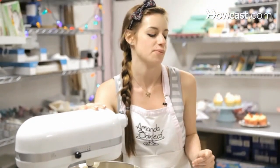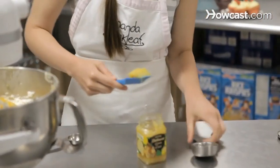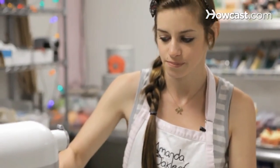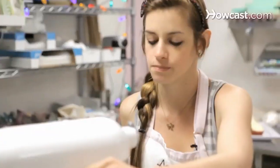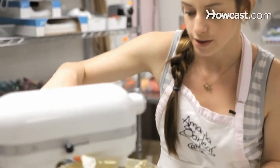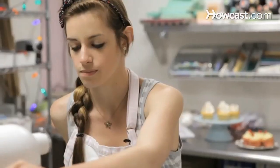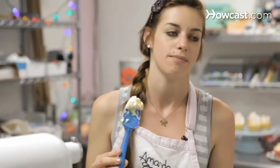Now that we have our Italian meringue base, we are going to be flavoring it with lemon curd to make lemon Italian meringue buttercream. This requires a quarter cup plus two tablespoons of lemon curd — just drop it right into the mixing bowl and turn it up to medium-high. One more optional step is to add a bit of lemon yellow food gel, which gives it a nice light yellow color. You can add as much or as little as you want. Once it's all incorporated, you have a nice light yellow lemon buttercream.